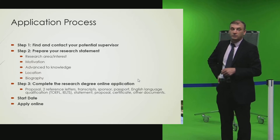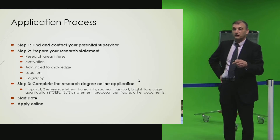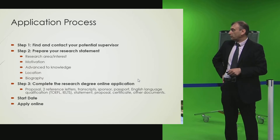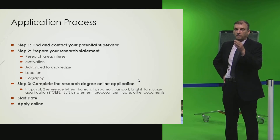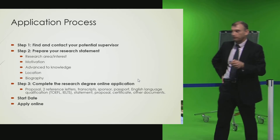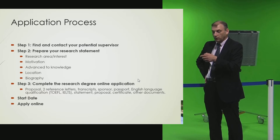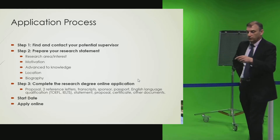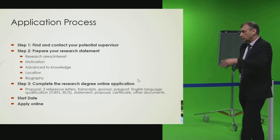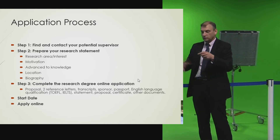Students need to specify a start date, which is important. Although the university doesn't mandate a specific start date and students can begin any time during the year, fees are charged at the beginning of the academic year, so timing around October is important. The application goes to the admissions office, which contacts the department, which then advocates for the supervisor, and the process returns as an offer to the student.